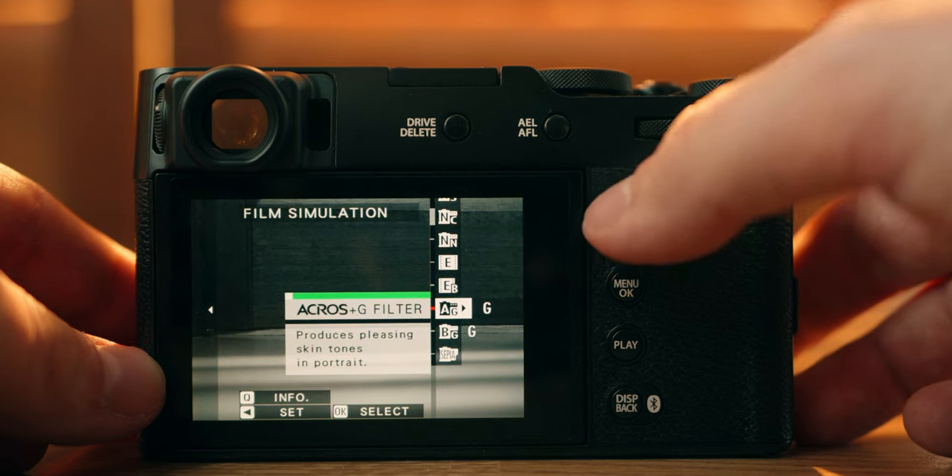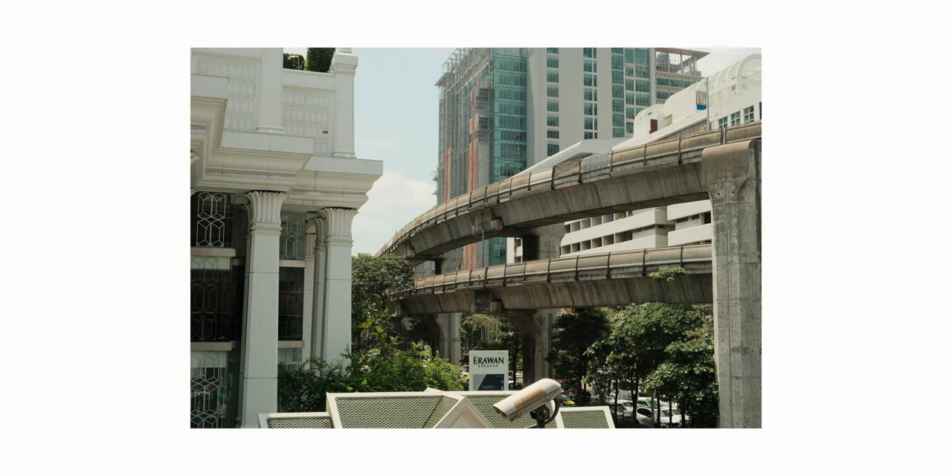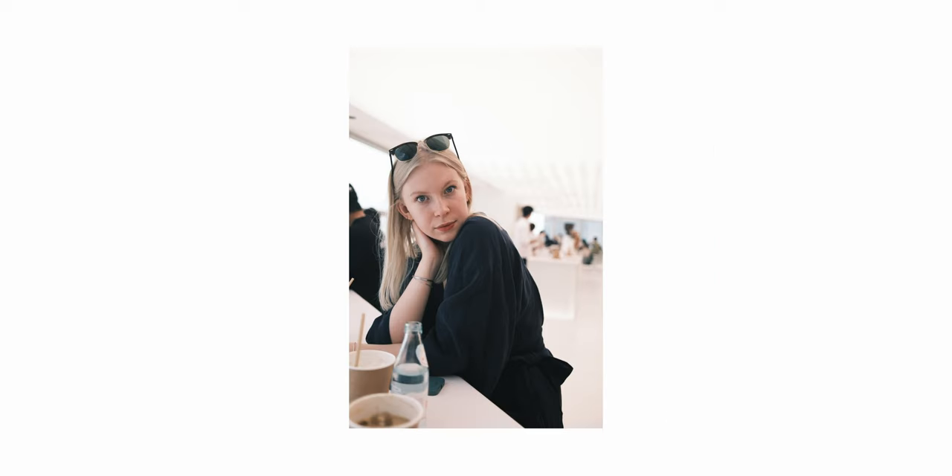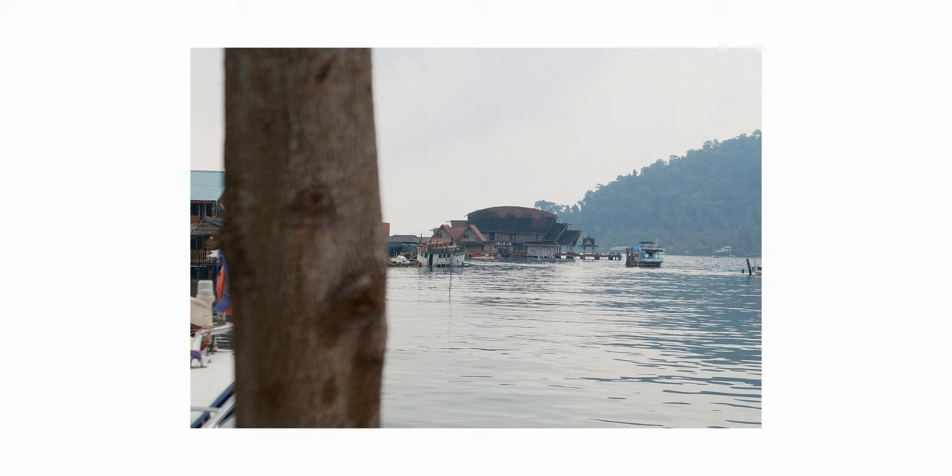The film simulations actually really perform so well. Most of the time the pictures just look good and I'm just posting them. This camera gives me incredible colors — it looks like film, not entirely like film of course, but it looks close to film. When I was in Thailand I just focused on my composition and what the picture was about, instead of thinking 'I'm going to edit this later so it might look nice later but now it doesn't look that nice.'